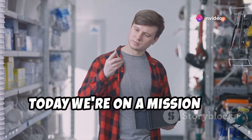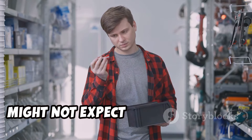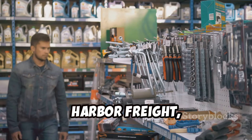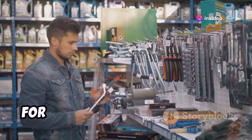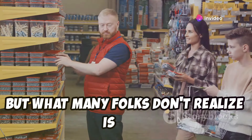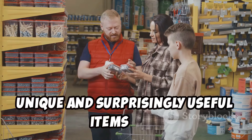Hey folks, today we're on a mission to uncover the hidden survival potential in a place you might not expect: Harbor Freight. We're about to unearth some real gems. Harbor Freight, as many of you know, is famous — or infamous, depending on who you ask — for its incredibly cheap tools. But what many folks don't realize is that they've also got a treasure trove of unique and surprisingly useful items.